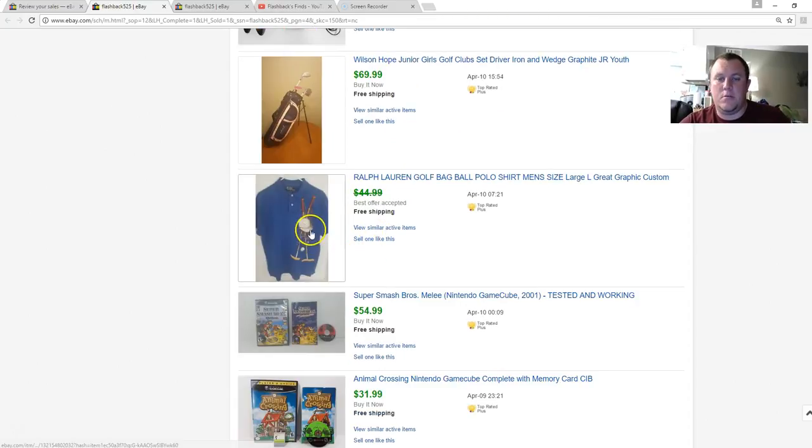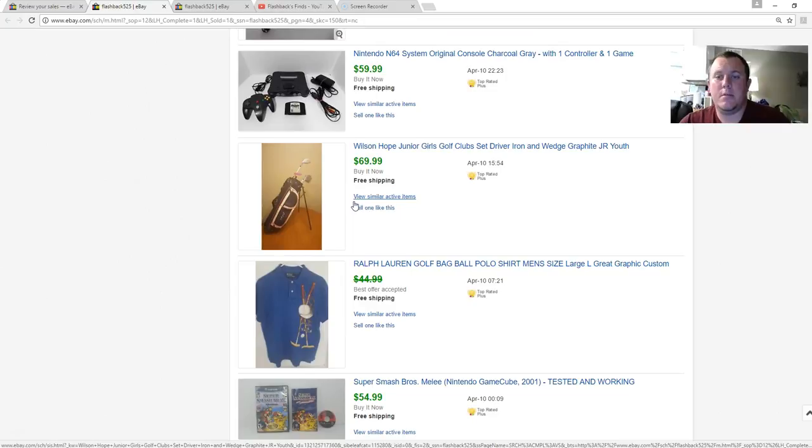An awesome Ralph Lauren shirt with a golf logo — ended up getting $35. Size large, looked like it had shrunk a little, but the buyer was happy. A Wilson girls' golf club set — paid $10, sold for $70, cost $25 to ship. I need to stop buying youth golf sets unless it's a really nice Callaway or Nike. I only bought this one because it was a pink Hope edition with breast cancer awareness on it — the buyer said it was for their granddaughter and gave great feedback. Still made about $20 profit.